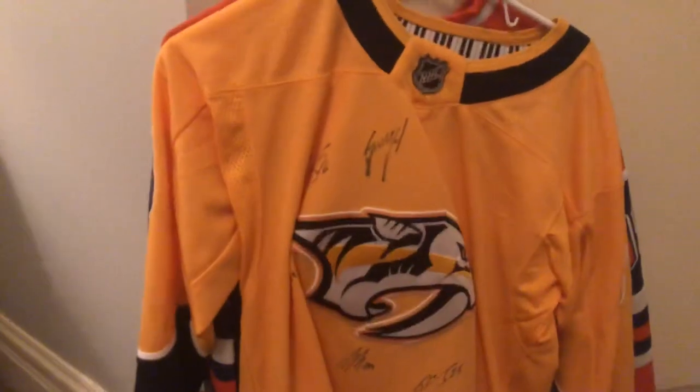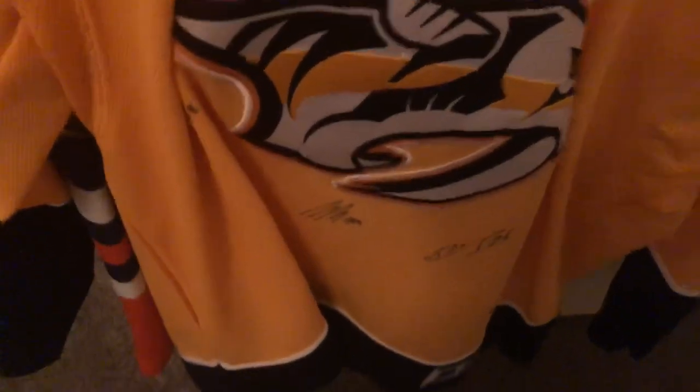Next, this is our Predators jersey. Huge Predators fans. Autographed by, I think, P.K. Subban, Victor Arvidsson, Roman Josi, and Nash. Victor Arvidsson's a beast.